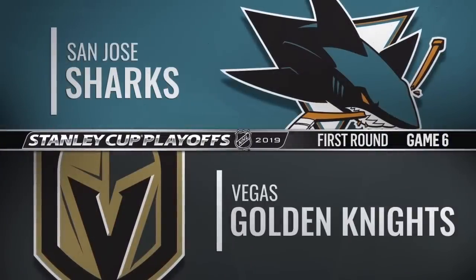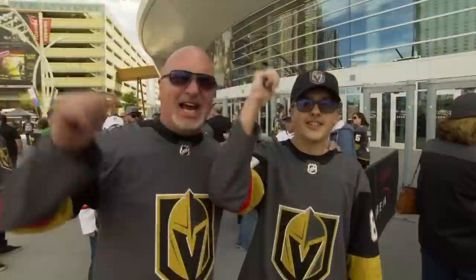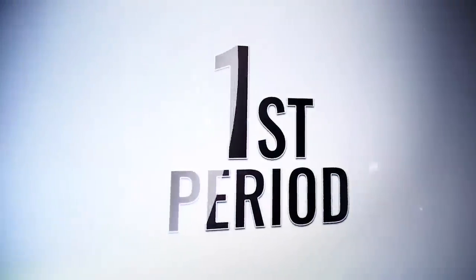It is hockey night in the Mojave and the Vegas Golden Knights have their second opportunity in this first round of the Stanley Cup playoffs to punch their ticket to round two — the first time they can close out a series on home ice.